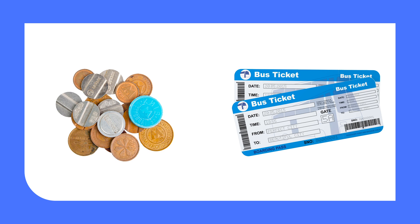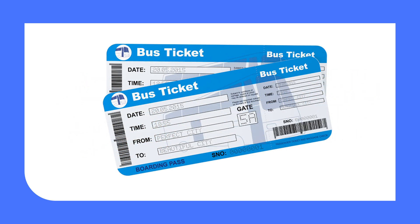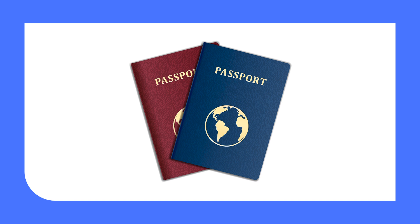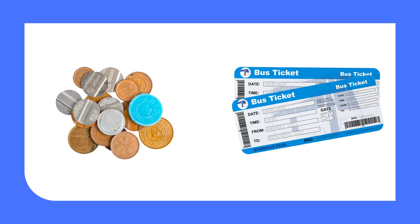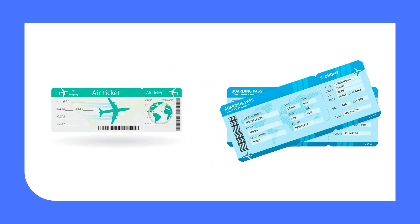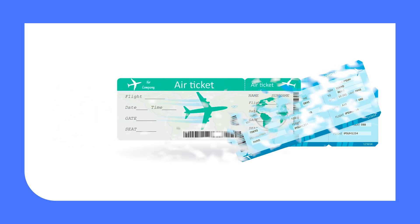3. A document which gives you the right to travel by a public bus. It's a bus pass. 4. An official document with a photograph and some personal information for a citizen of any country travelling abroad. It's a passport. 5. A thing that you need to travel by underground. It's a token. 6. A small piece of paper or a card given to a passenger to show that they have paid for one journey. It's a single ticket.